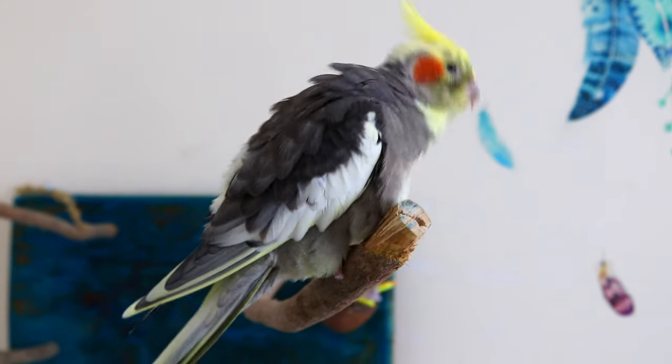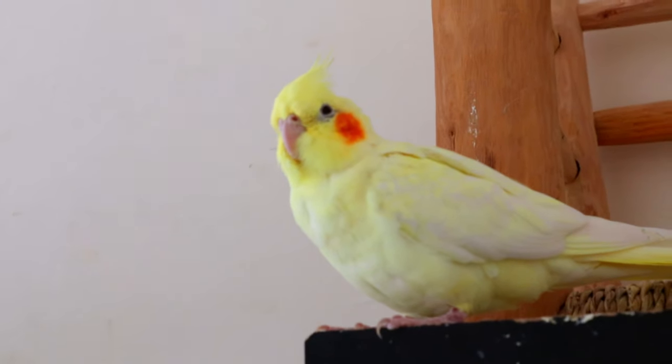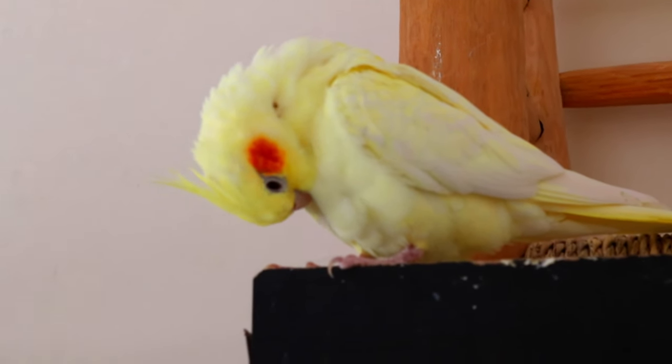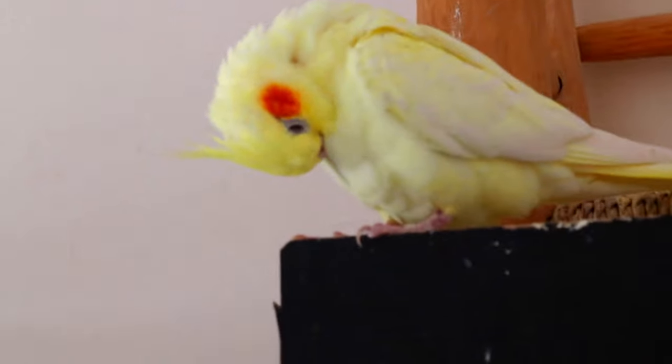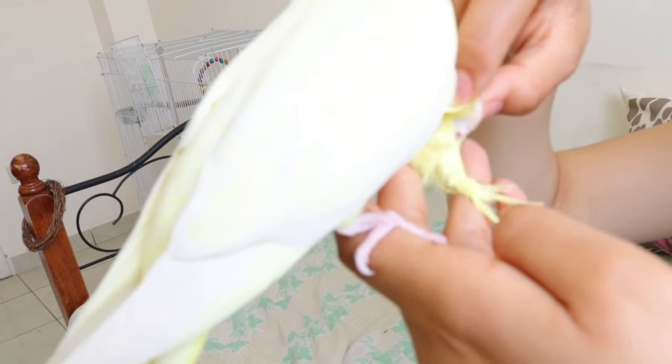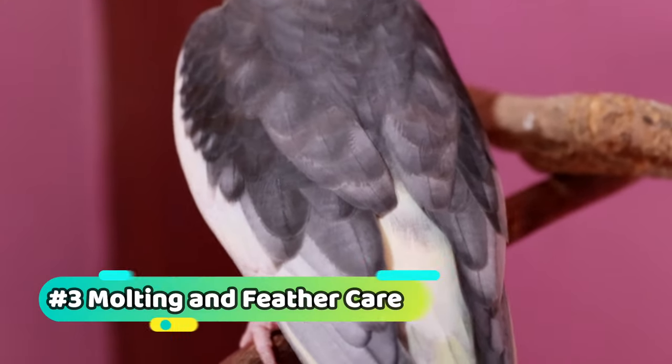Preening is a natural behavior that helps parrots maintain their feathers. They use their beaks to remove dirt, dust, and excess oil from their feathers. As a parrot owner, you can assist in the preening process by gently stroking your bird's feathers and checking for any damaged or broken ones.